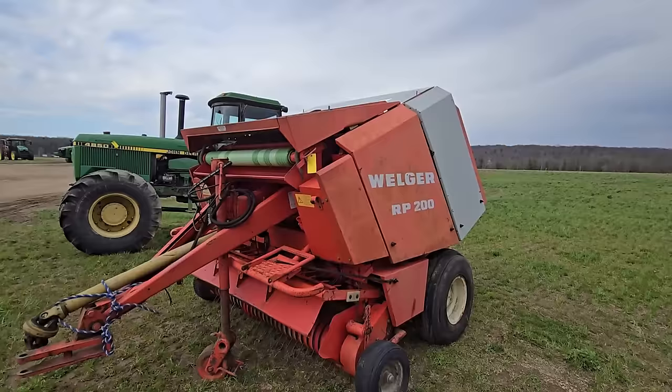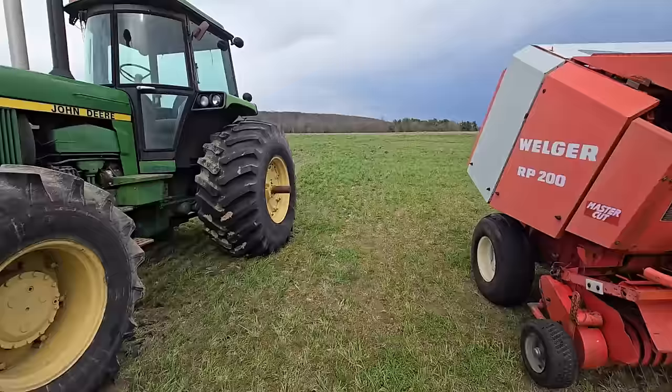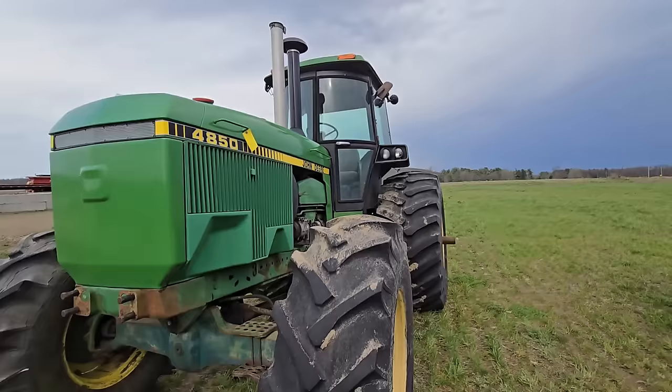Then there is a round baler here — it looks like it has net wrap. Welger RP200. And then next to this round baler we got a 4850 John Deere, four-wheel drive with a cab — it's a big tractor.